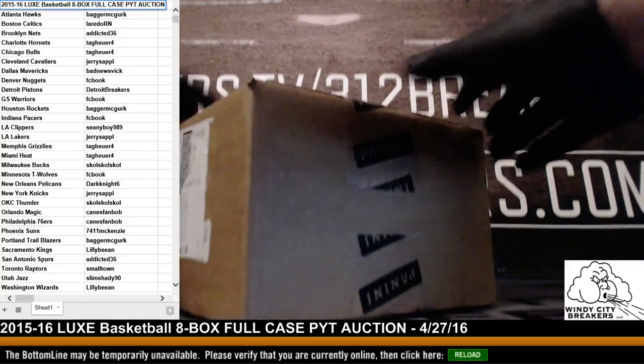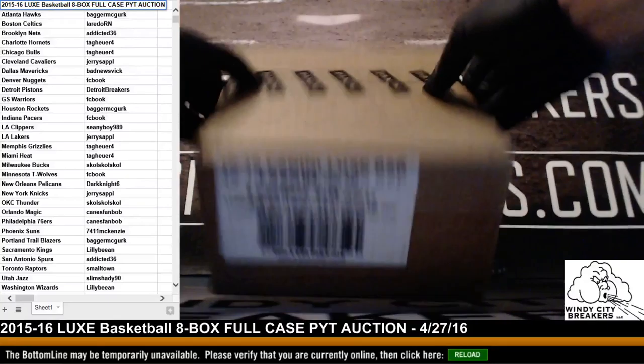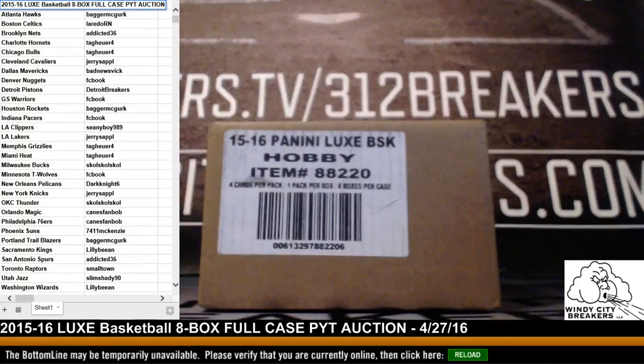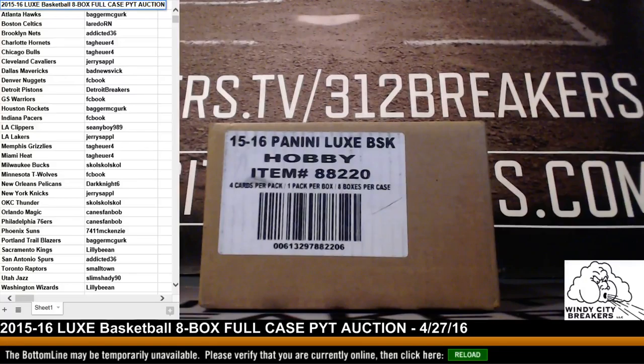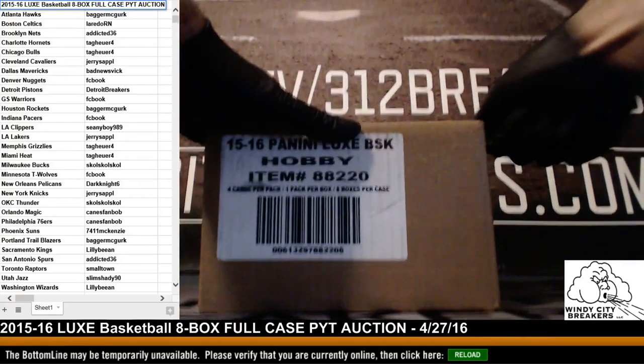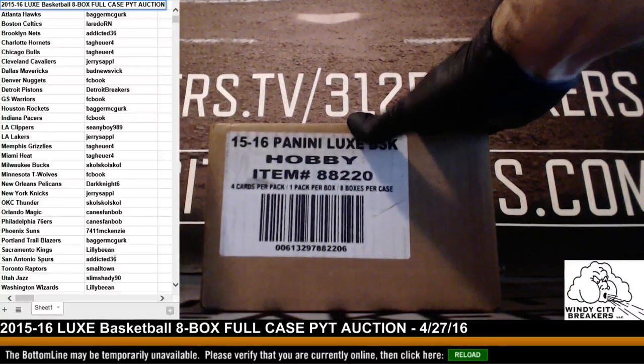This is a fully sealed 2015-2016 Panini Luxe basketball case. It just came out today — it's a new product. It came from a distributor this morning, Southern Hobby. We picked it up so we appreciate them letting us purchase it from them.